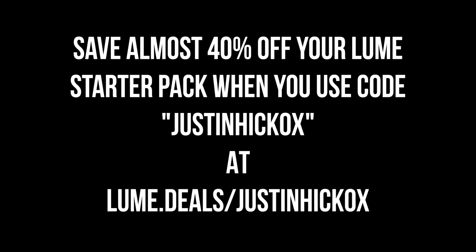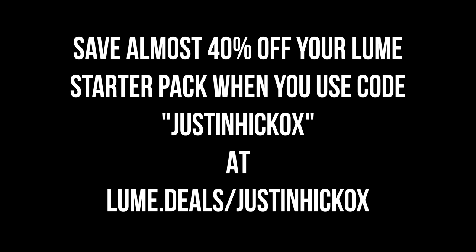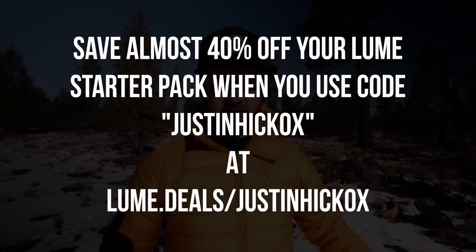Let me know in the comments your opinions on this one. Another huge thank you to Lumi for sponsoring this video — head down to the link in the description and don't forget you can save almost 40% off your Lumi starter pack when you use code JUSTINHICKOX at lumi.deals/justinhickox. Don't stink — nobody wants to stink!